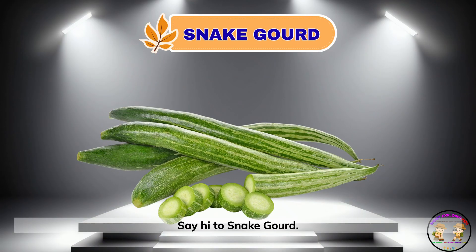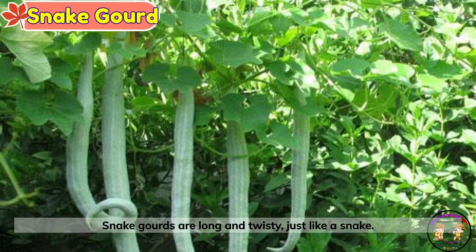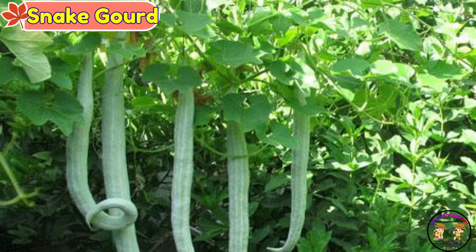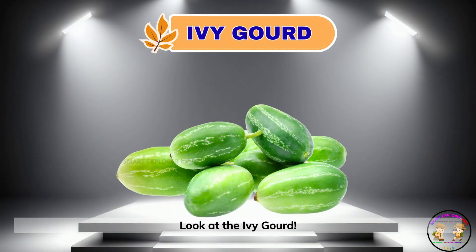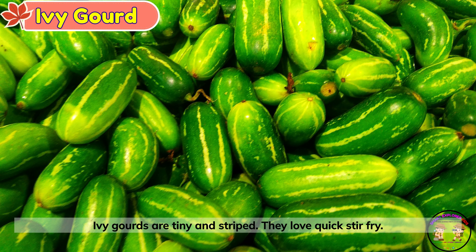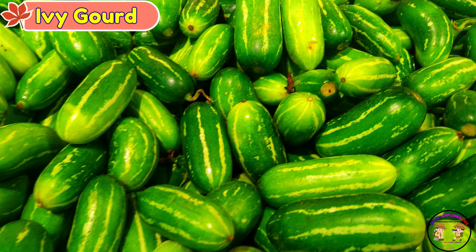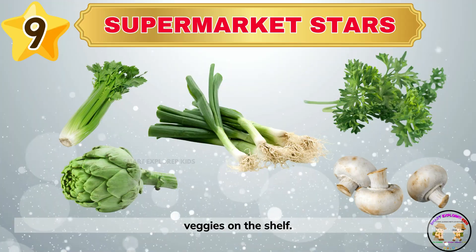Say hi to snake gourd. Snake gourds are long and twisty, just like a snake. Look at the ivy gourd. Ivy gourds are tiny and striped. They love quick stir-fry. Say hello to the supermarket stars — the most famous veggies on the shelf.